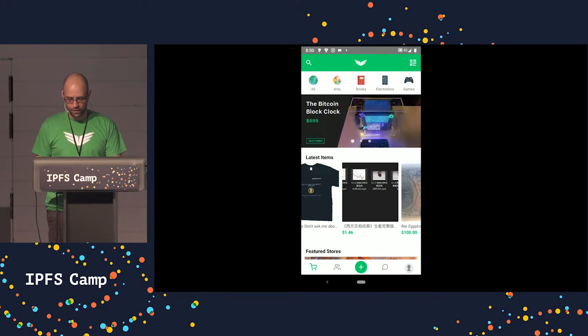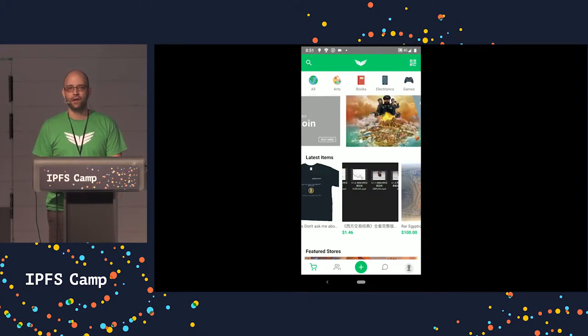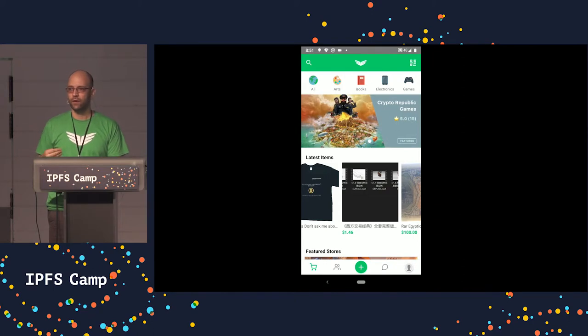On the very first screen that we see here, this is the discovery screen. You'll note that the listings on the screen have loaded relatively quickly, and the reason for this is because OB1 has erected some infrastructure which assists with content discovery on the network and allows for quicker publishing as well as retrieval of this content.